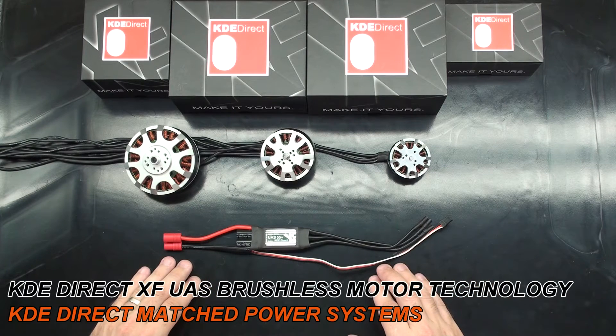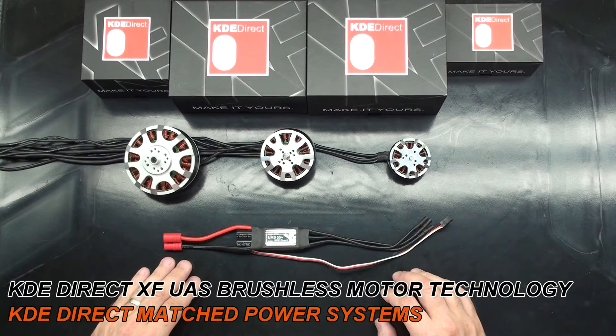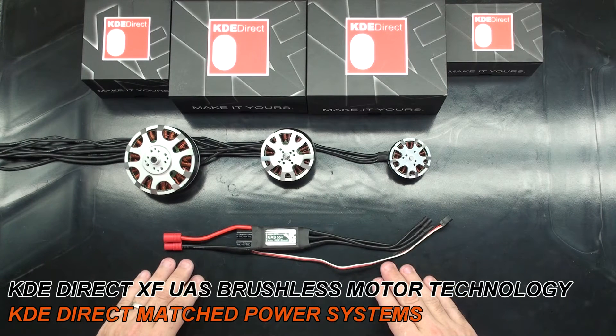The XF series ESC's firmware is designed to run either a high or low pole count motor. Our motors are divided between high and low pole count motors. The XF high pole count motors start at our 4012 series and move up the line: 4012, 4014, 4215, 5215, and 7215 are all high pole count motors.